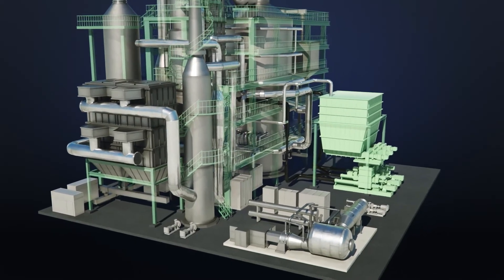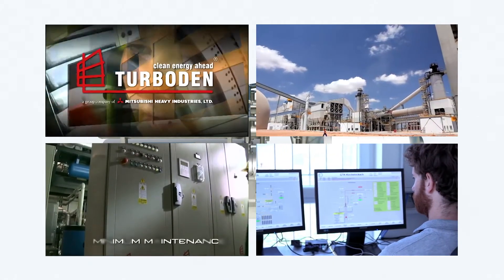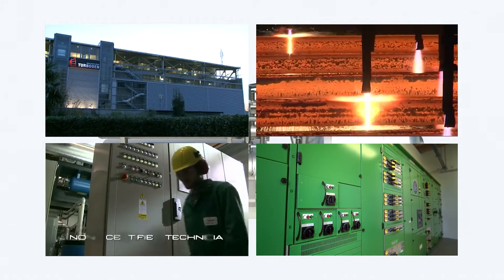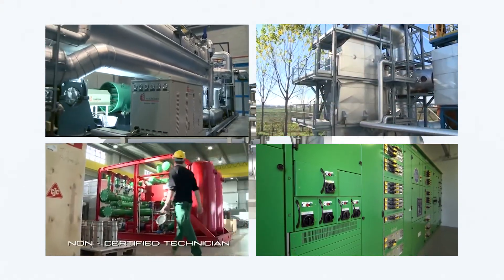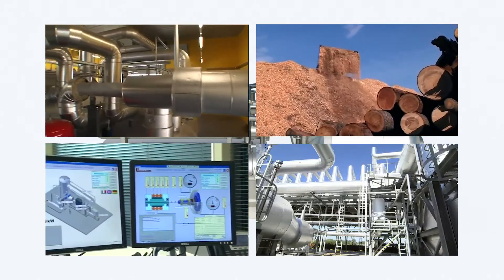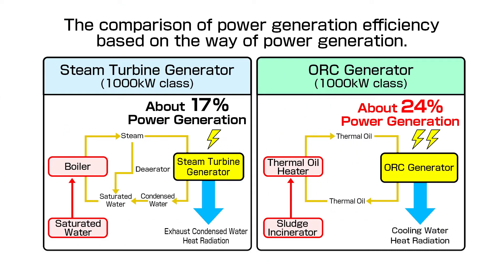The next part is the ORC generator. For this system, the high-efficiency binary generator from Turboden SRL of Italy, part of the Mitsubishi Heavy Industries group, is utilized. This product has been used in over 300 projects worldwide in the biomass and geothermal power generation fields. This generator can achieve extreme efficiency of 24%, while a steam turbine generator is limited to around 17%. In addition, it has resistance to load variation, which maintains stable power generation.